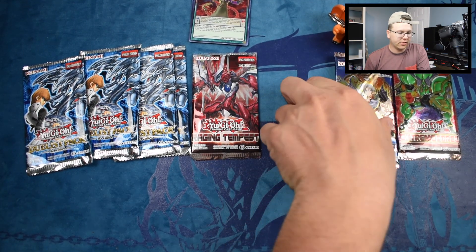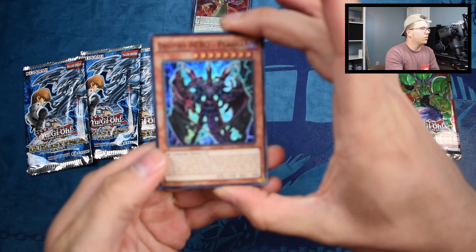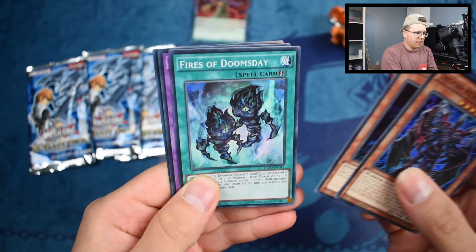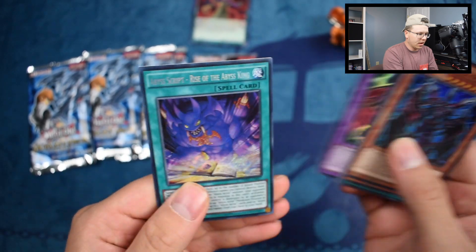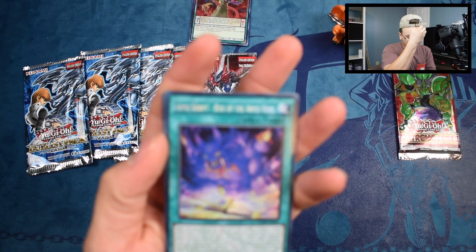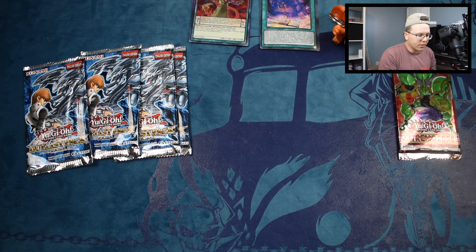Next let's jump into Destiny Soldiers. There are a couple of decent cards in here — if we could get something like The Claw or something nostalgic that'd be cool. We have Destiny HERO - Plasma, Doomsday Horror, Fires of Doomsday, Destiny and Dragoon — that's a pretty cool card — and an Abyss Script - Rise of the Abyss King. I was hoping for Lure of Darkness, which is also in here. Pretty good card but okay. Nice artwork on the Abyss Script — kind of gives you that Toon-ish vibe.